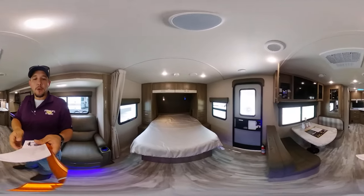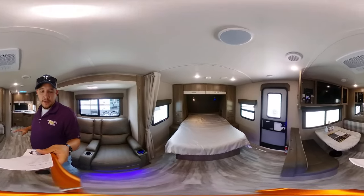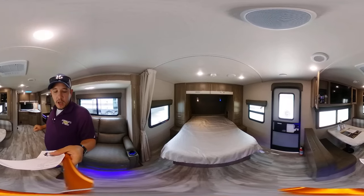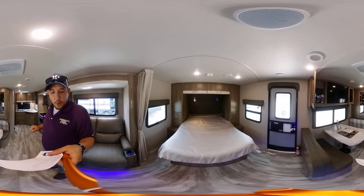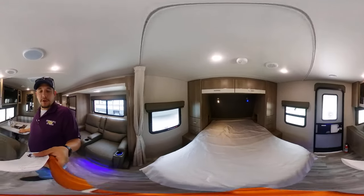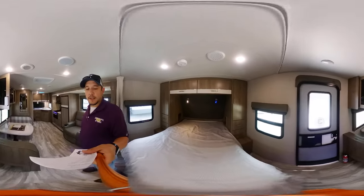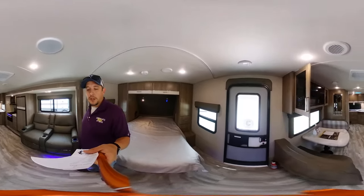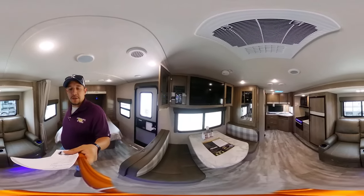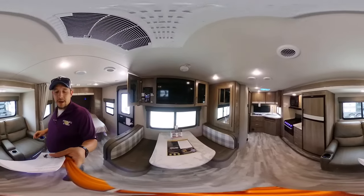As far as Four Seasons goes, everybody usually asks about R-values. Your walls are going to be an R7, your roof is going to be an R40, and the floor is an R30. It has a 25,000 BTU furnace, waste water capacity of 37 gallons, fresh water of 43 gallons. Its height is 10 foot 10, and it's 26 foot 1 long. You have a gross weight rating of 6,995 pounds and a hitch weight of right at 490.